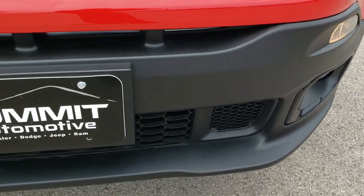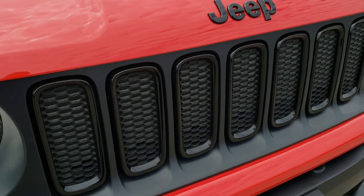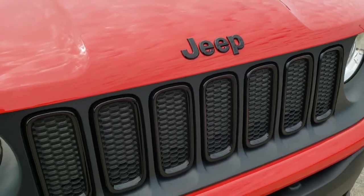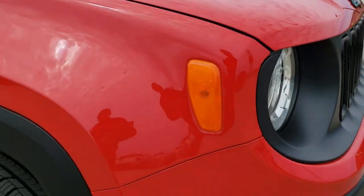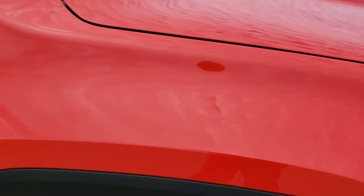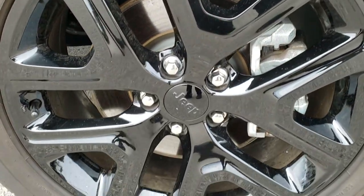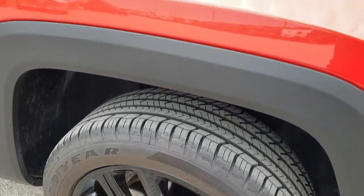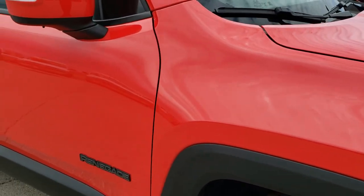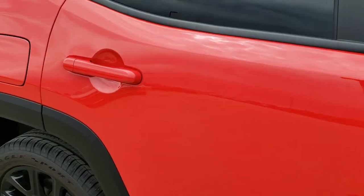The Altitude package gives you the blacked-out headlight bezels, blacked-out grill inserts, and blacked-out Jeep lettering on the hood. No dents or dings on that hood. The passenger side is absolutely perfect — no dents or dings on that fender, and no scuffs or scrapes on that passenger side rim. Very, very nice. As you go down this side of the vehicle you can see just how clean the body is and how reflective and mirror-like that paint is.